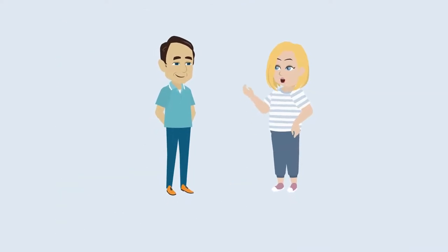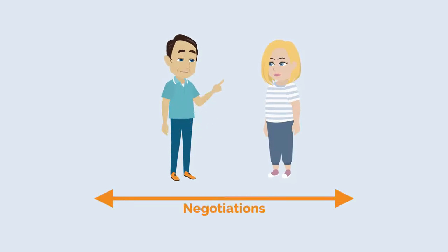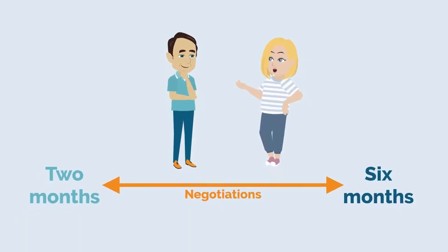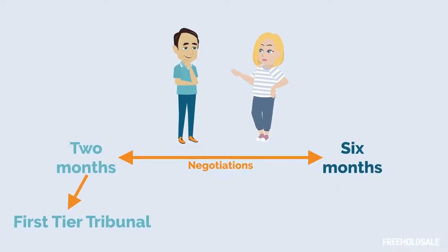If the claim is admitted but new terms are proposed by the freeholder, negotiations can proceed for a period of between two and six months. If the terms have not been agreed after two months, the case can be referred to the first-tier tribunal by either party for an independent determination of the terms.